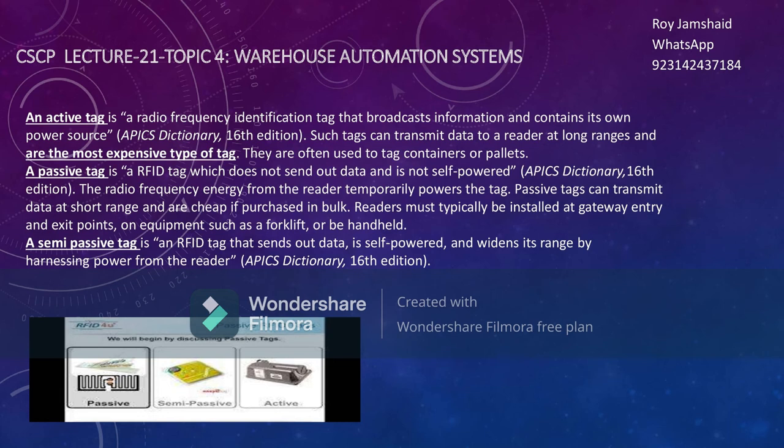There are three kinds of RFID tags. The first is the active tag — a radio frequency identification tag that broadcasts information and contains its own power source. Because it has its own power, it is expensive. Such tags can transmit data to the reader over long ranges and are the most expensive type. They are often used to tag containers or pallets — expensive items.